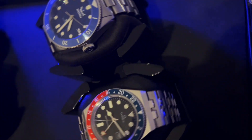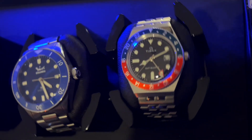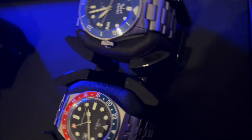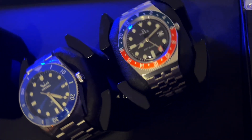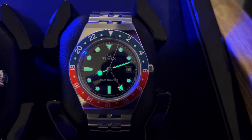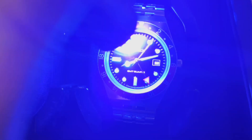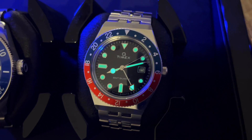I think any watch enthusiast will definitely like this watch. It's on a winder here but it is a quartz movement — just doing that for the video. It's a great buy for an everyday watch: reliable and not going to break down. The lume is okay but not amazing, as you can see when lit up.